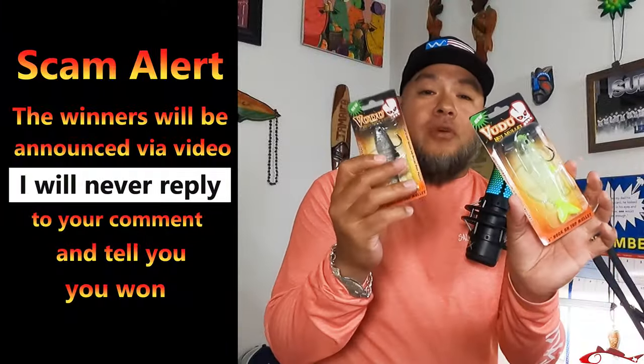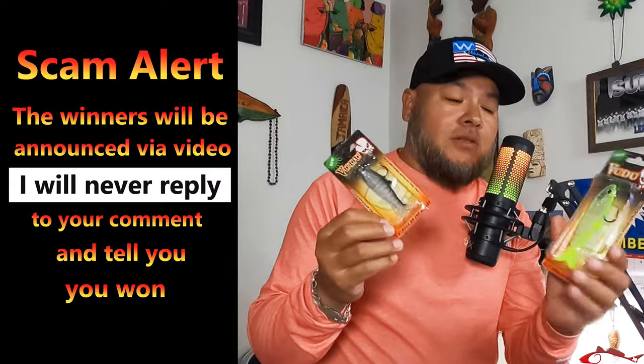What is going on everybody? Welcome back to Texas All-Water Fishing and today we're going to be doing a giveaway. We're going to be giving away some awesome lures. These are from Ingrid Baits, Voodoo Baits.